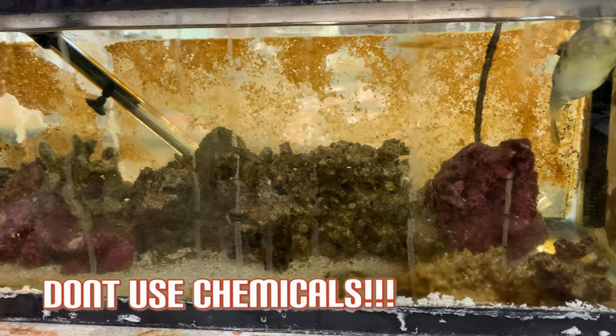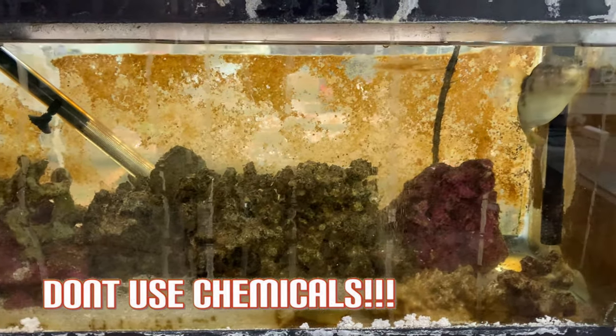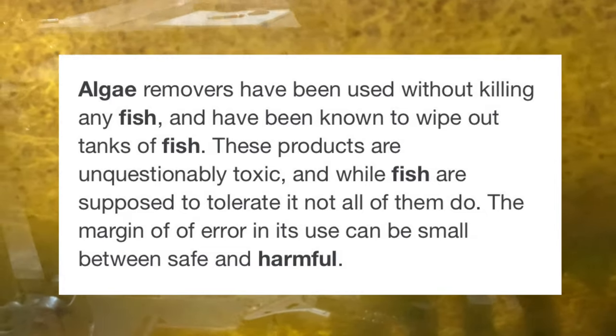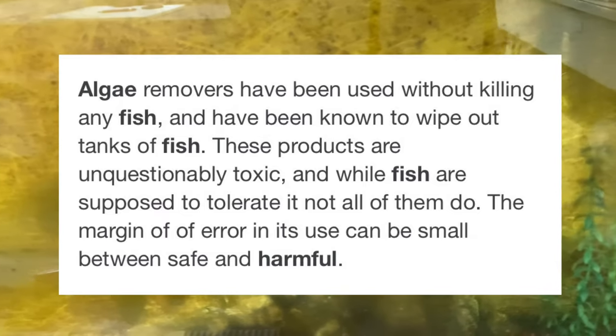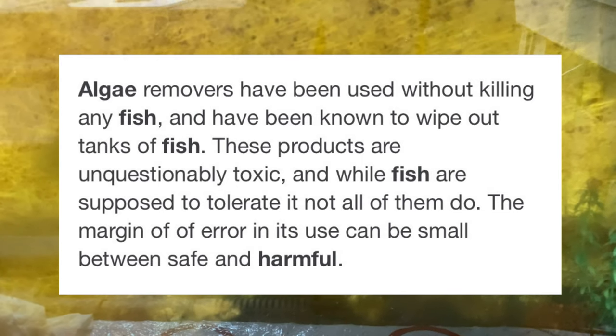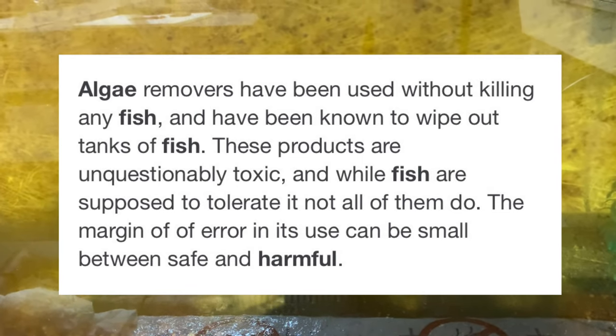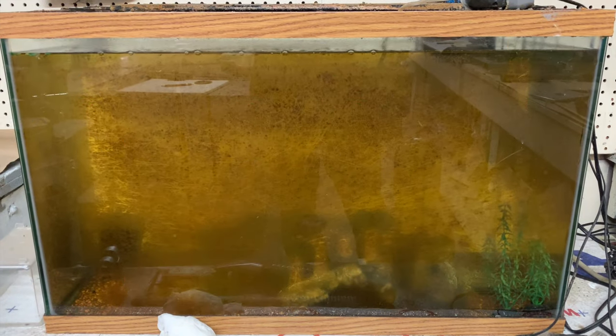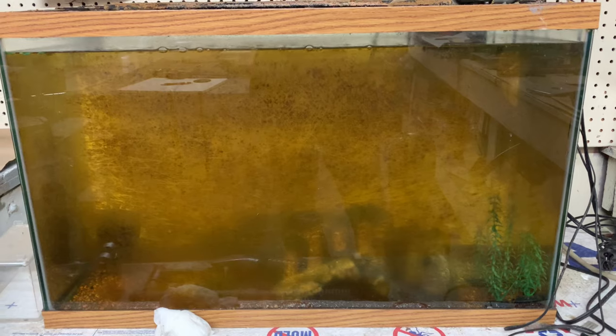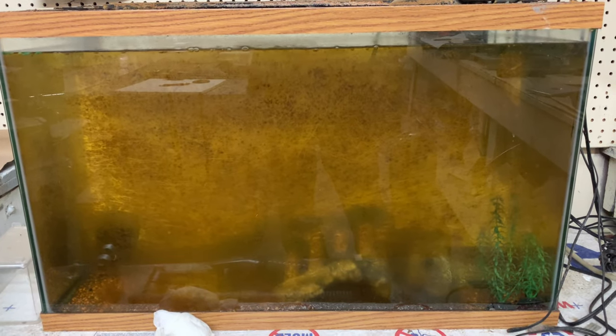I want to address all these miracle cures out there — these algae removers you can get in the store. Don't buy these. Don't use chemicals. You don't need to. If you have some, throw it in the garbage and stop using chemicals. Algae removers have been known to wipe out entire aquariums full of fish. These products are unquestionably toxic, and while a lot of fish are supposed to tolerate them, not all of them do. The margin of error between safe and harmful is too small. If you have aquarium plants or invertebrates, they are almost guaranteed to be harmed by these products. I've never met an experienced aquarist who needs to use chemicals to sort out the problems in their aquariums.